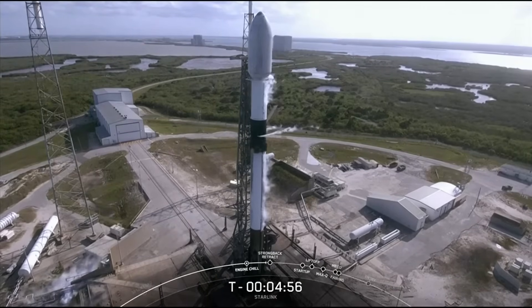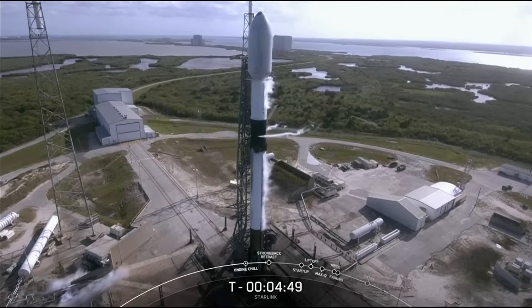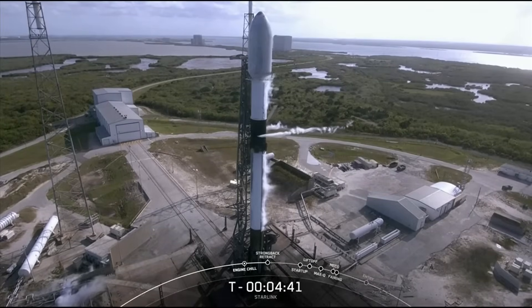Though very similar to the Merlin 1D engines on the first stage, the Merlin vacuum engine has a larger nozzle that allows the MVAC engine to perform better in the vacuum of space.